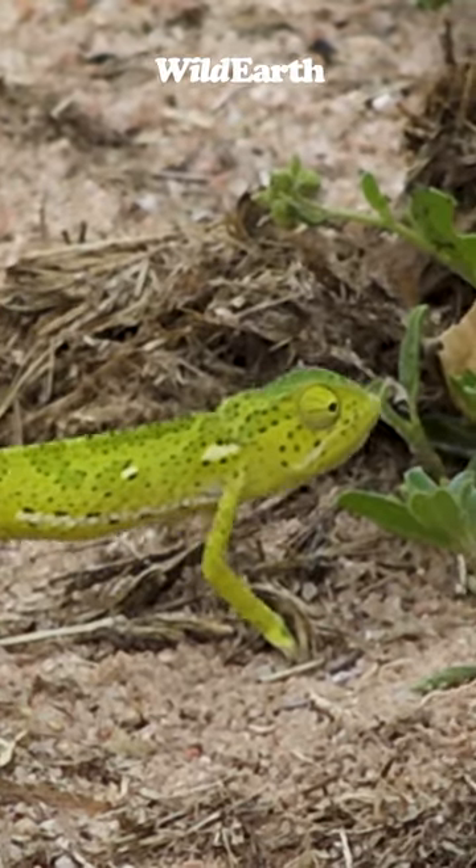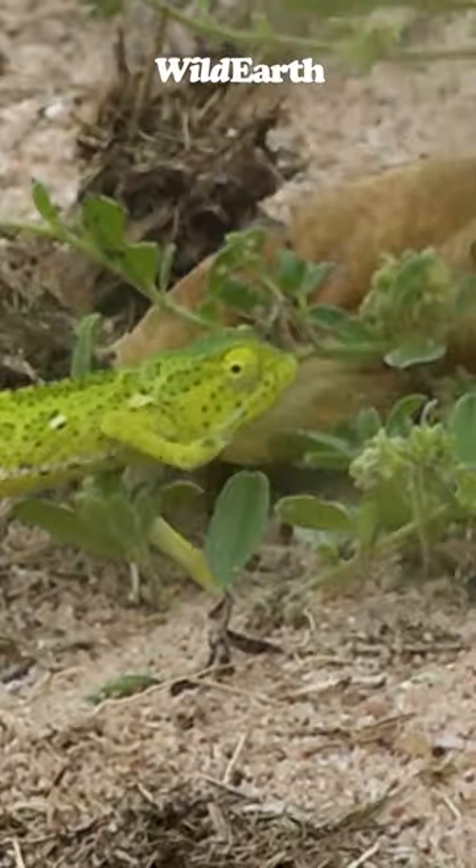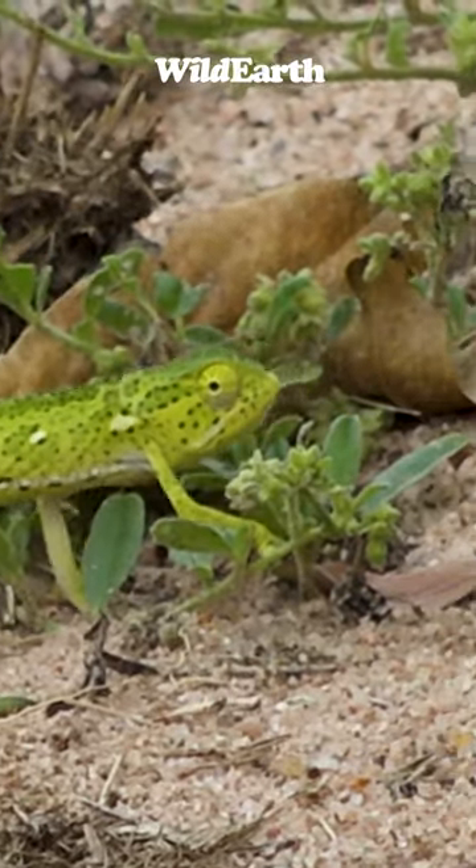Look at that. Now he's got the black dots. You can see now that he's getting camouflaged with the surrounding. This is amazing.